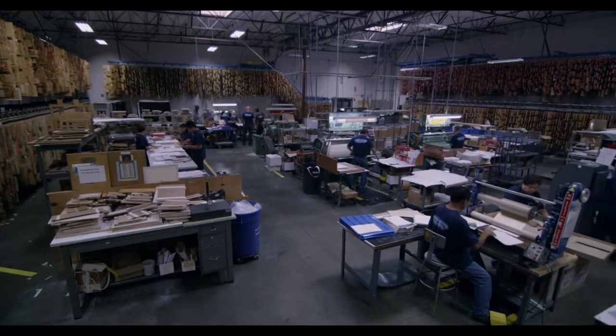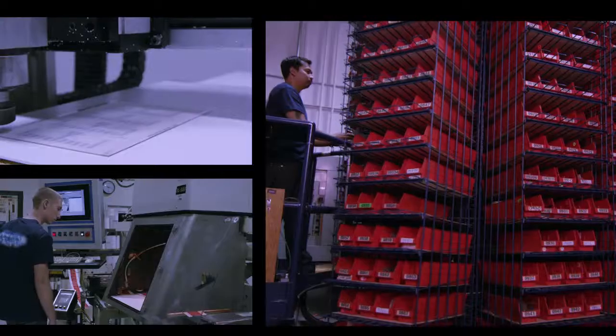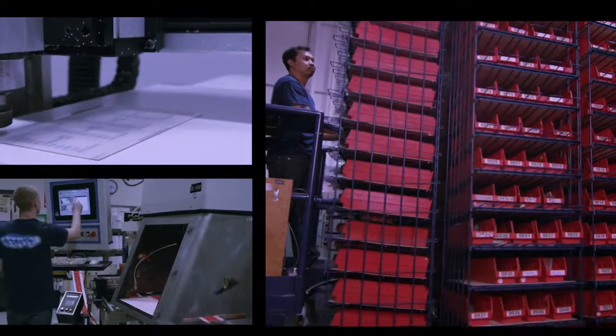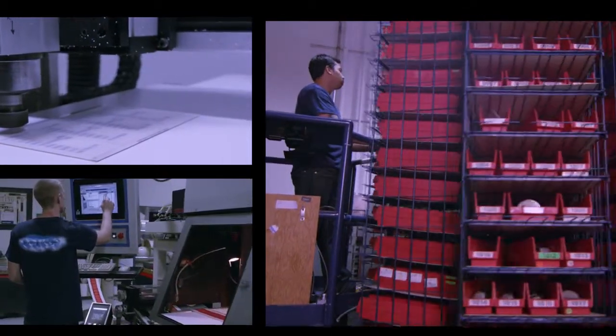We have a collection of over 40,000 different tools in stock, from flatbed to rotary tools, to meet most shape requirements. If we don't have it, our laser can provide you with precise cutting before ordering production tools.